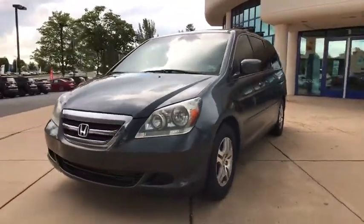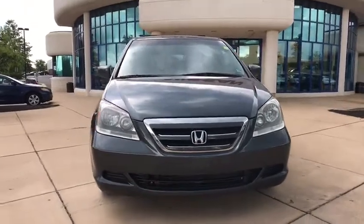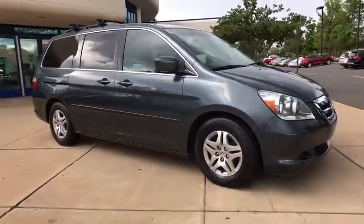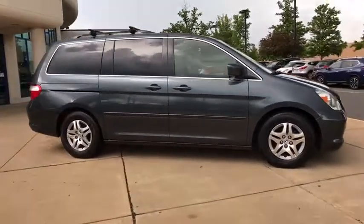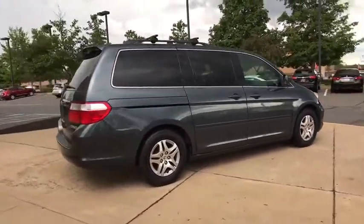Looking for the right vehicle? Check out the 2005 Honda Odyssey. The Honda Odyssey is a showcase of distinguished style, captivating technology, and advanced safety features — a must for all families. Here are some of this vehicle's great options.